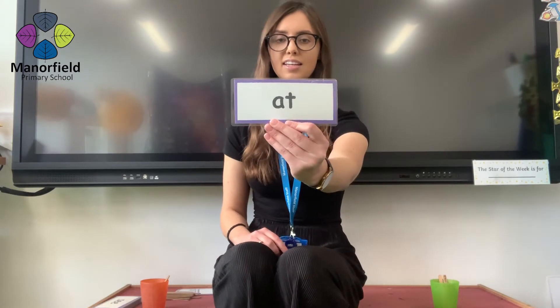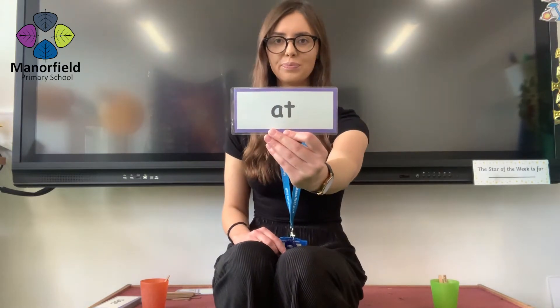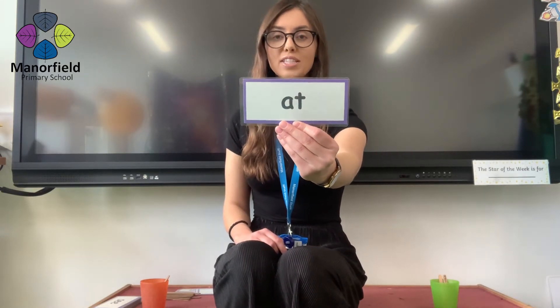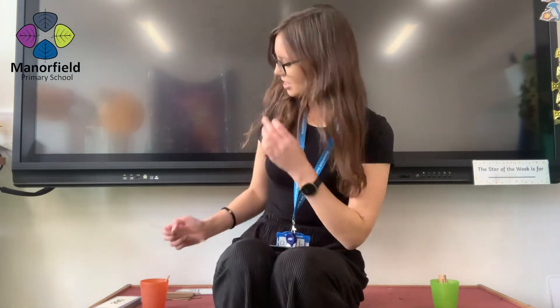My first point. And next word coming in three, two, one. At. In a deep voice — are you ready? At. And a whisper. At. Well done. That is another point for you.